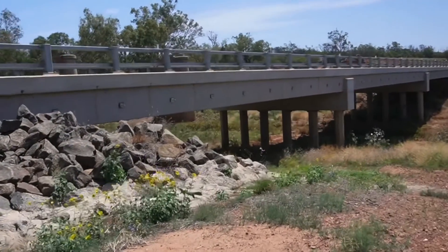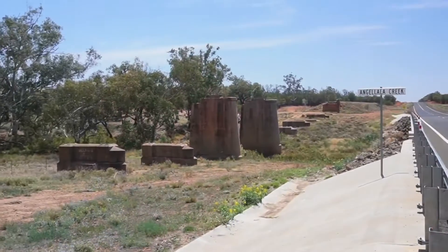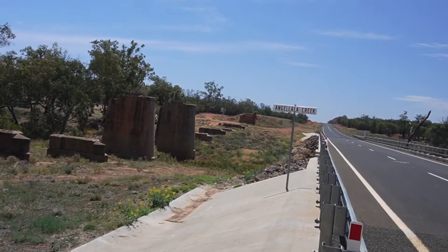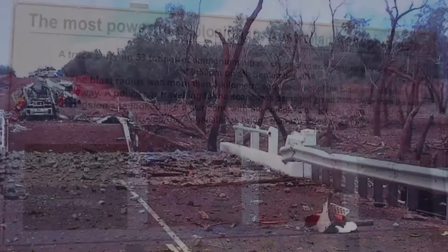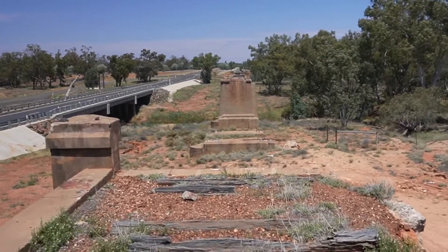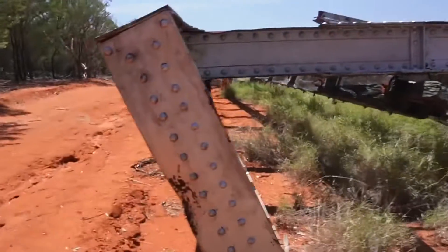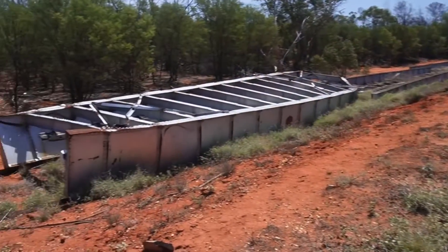Driving south towards Cunnamulla, we stop at a bridge about 26 kilometres from Charleville. This was the site of Australia's largest ever transport explosion. Eight people were injured but fortunately no one was killed when a truck carrying 50 tonnes of ammonium nitrate crashed and exploded in 2014. The road bridge was destroyed and the nearby rail bridge damaged. While the road bridge has been replaced, the rail bridge was never rebuilt and the twisted wreckage remains at the site, now the end of the disused Charleville to Cunnamulla rail line.